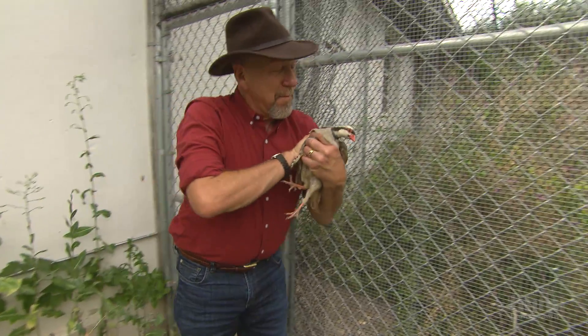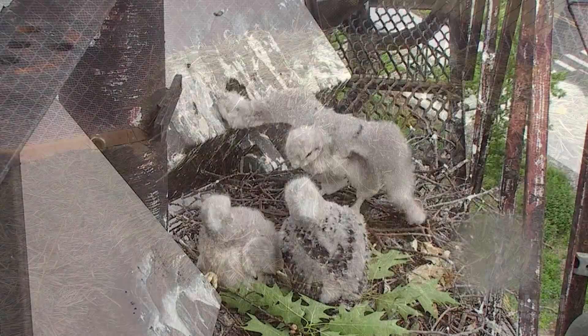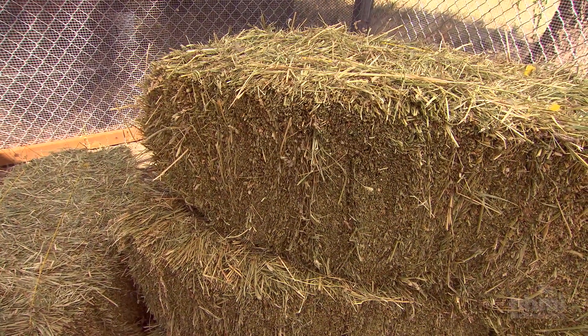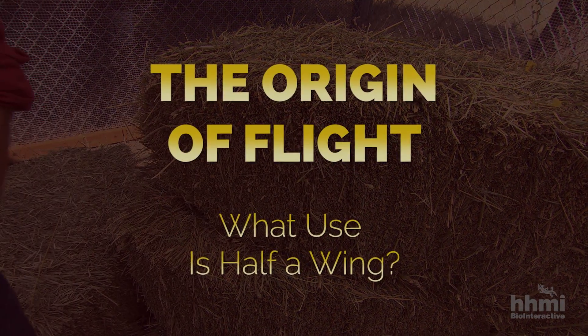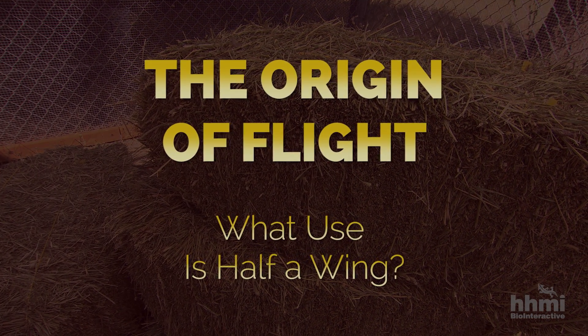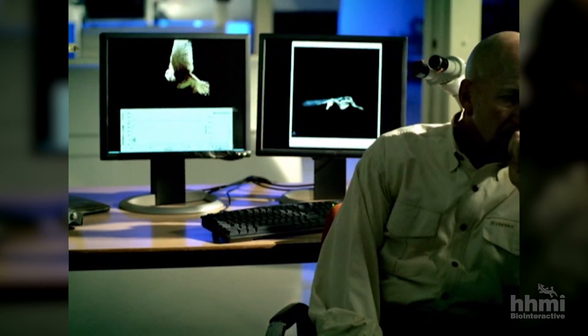A new hypothesis came from my studies of young birds that are learning to fly, and it all started with a bale of hay. I've been studying the mechanics of bird flight for over three decades at the University of Montana's Flight Lab.